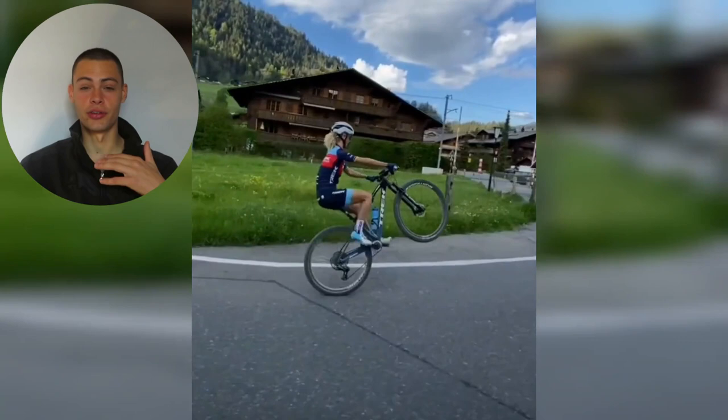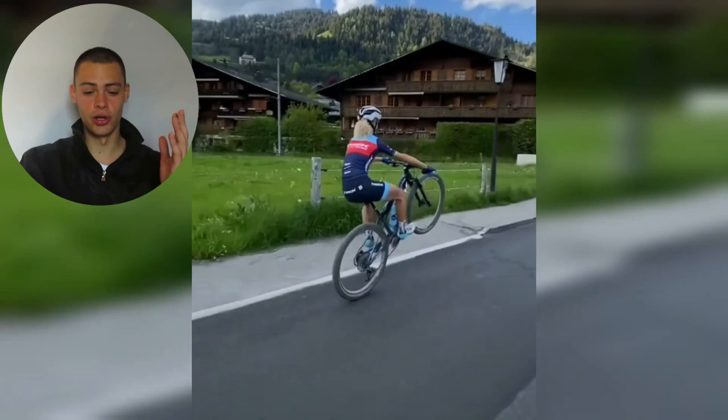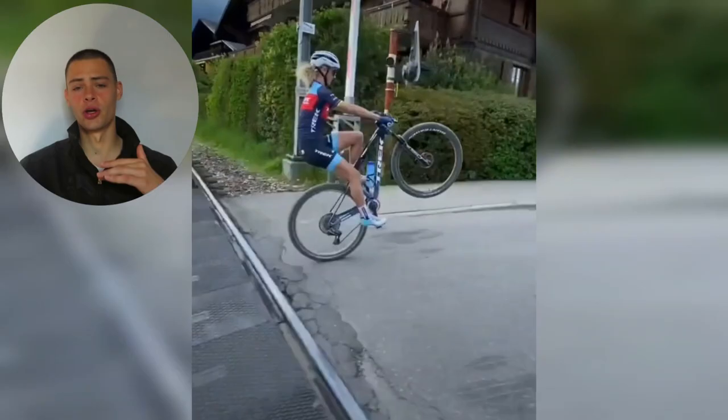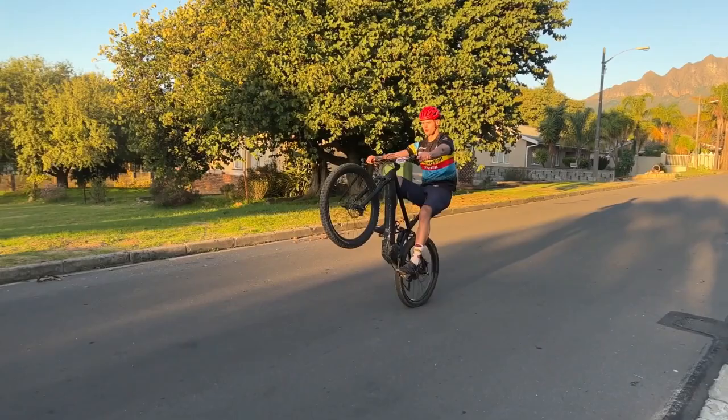If you guys want to learn how to wheelie, I have a super in-depth course down below if you'd like to purchase it. It's super cheap — I think it's like nine dollars — and it's a very very in-depth video on how to wheelie exactly. There's no video on YouTube that can compare with the detail. But Yolanda Neff is insane — very very talented in terms of skills, a very fast XCO racer and very successful XCO rider as we all know.